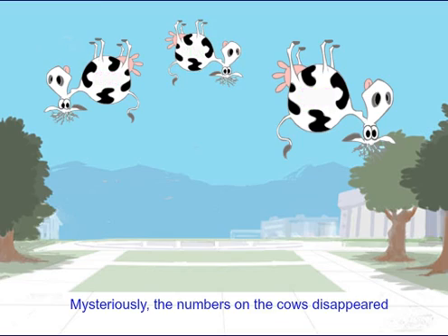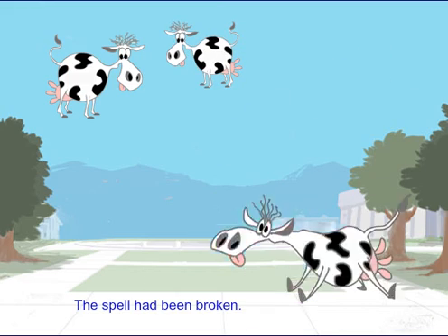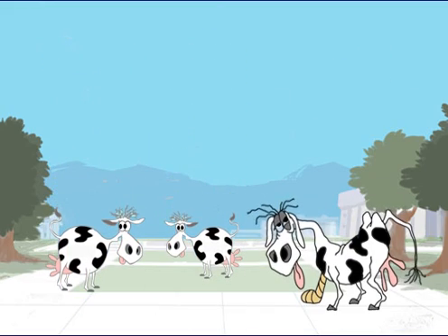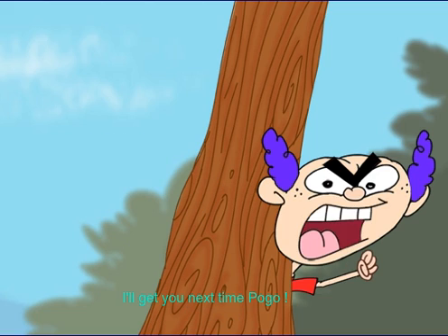Mysteriously, the numbers on the cows disappeared, and the cows landed on their feet. The spell had been broken. Dagnabbit! Foiled again! I'll get you next time, Pogo!